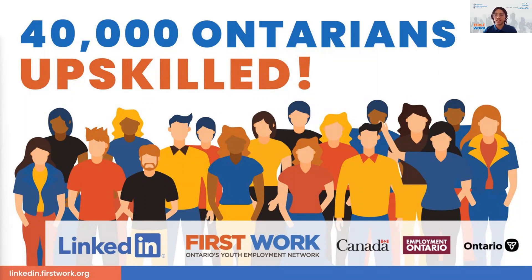Thank you so much for participating in our LinkedIn and FirstWork initiative that provided you with free access to LinkedIn Learning. Over the last year, 45,000 people have used this platform to upskill both soft and hard skills needed to be successful in the workplace. We hope that this experience has been helpful to you in your employment journey and we're grateful to be a small part of your future success as you take hold of your career and grow your skills.